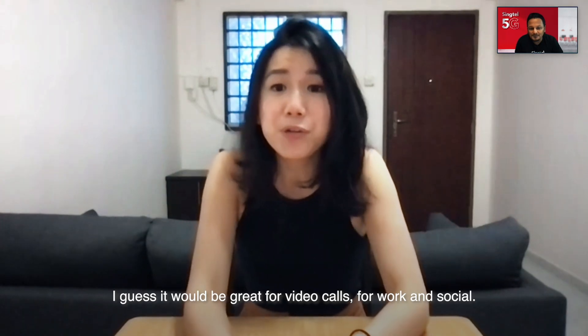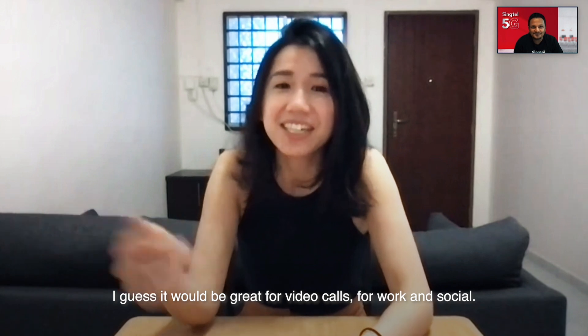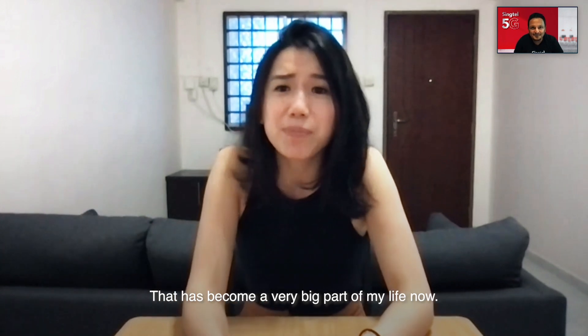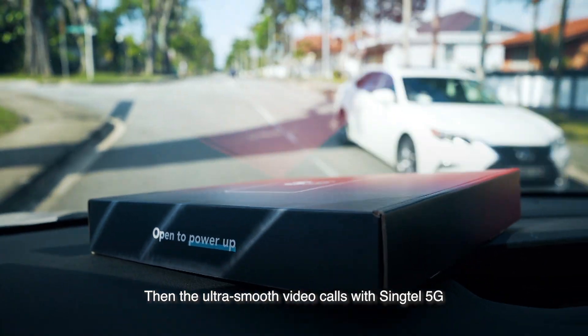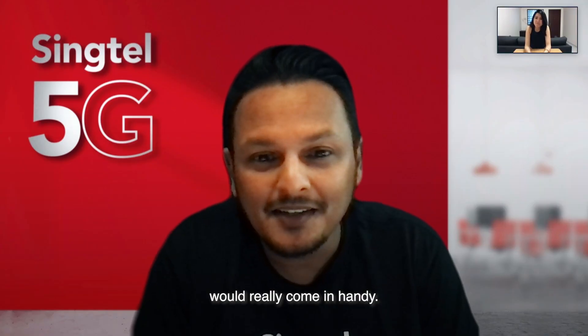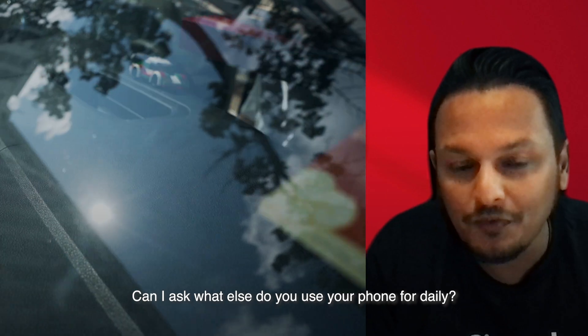I guess it'd be great for video calls, like for work and social. Yeah, that's become a pretty big part of my life now. Then the ultra-smooth video calls with Synctel 5G would really come in handy. Can I ask what else you use your phone for daily?